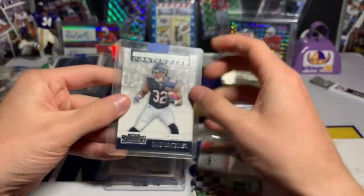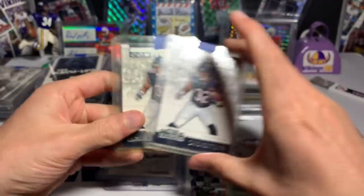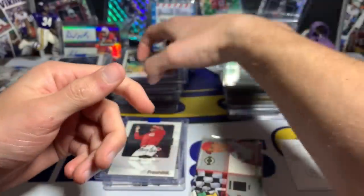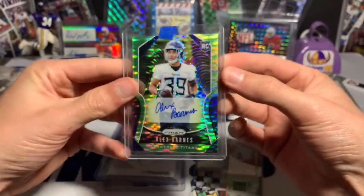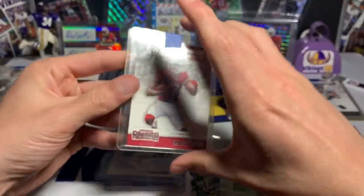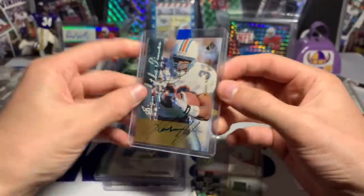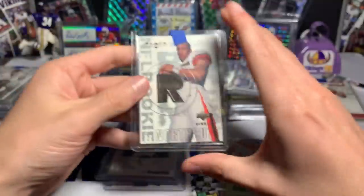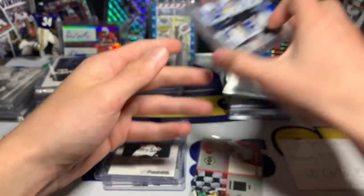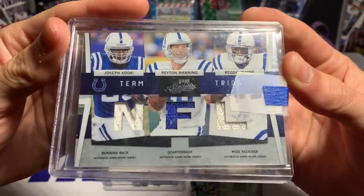A David Montgomery Rookie of the Year Contenders card. Looks like he threw in a couple extras, which he apparently does for eBay sales. A Dayton Jones rookie autograph for the Packers. Alex Barnes 2019 Green Pulsar Prizm autograph — those always look nice. A Hakeem Butler. And a Kareem Abdul-Jabbar on-card auto. A Dennis Northcutt jersey card.